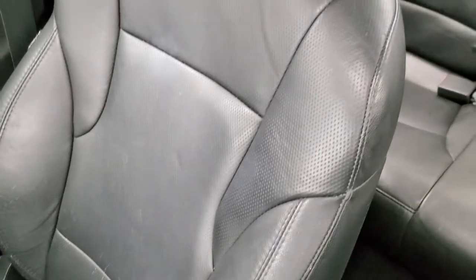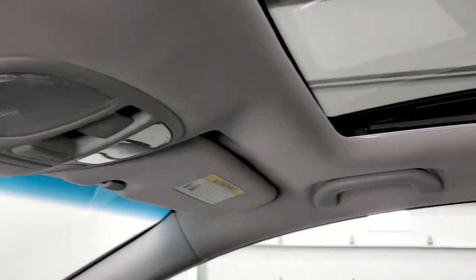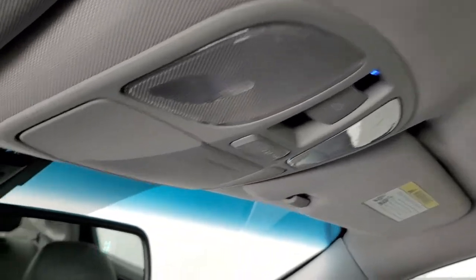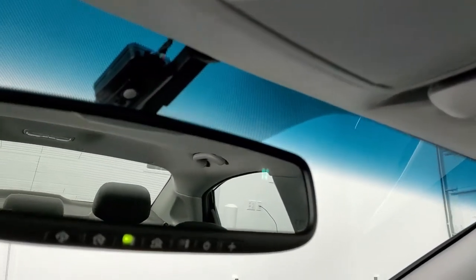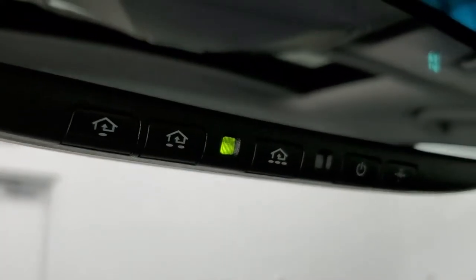The passenger side seat and floor mat are in excellent shape as well. It smells very clean inside this vehicle — no rips or tears on that seat. It does come with the power sunroof. The headliner is in nice shape. You've got map lights, a compass display, and HomeLink buttons for any garage doors, security systems, or lighting systems.